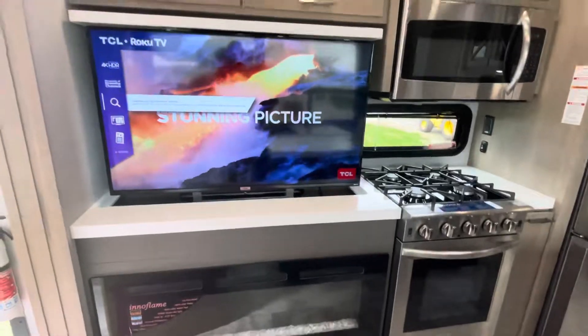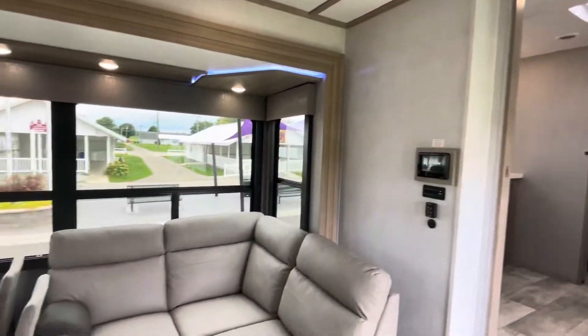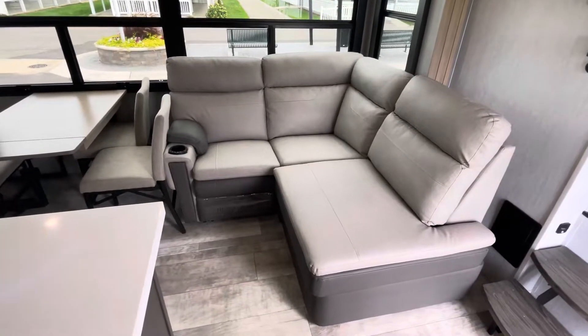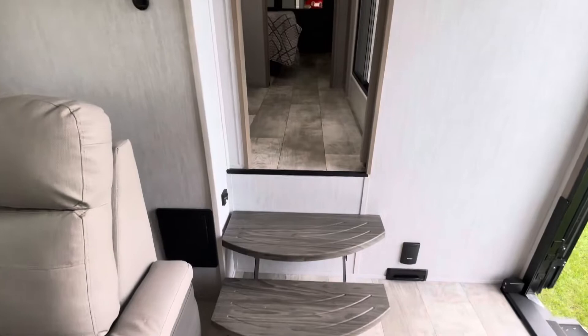There's the fireplace and the TV, and that wall coming in. There's your sofa.